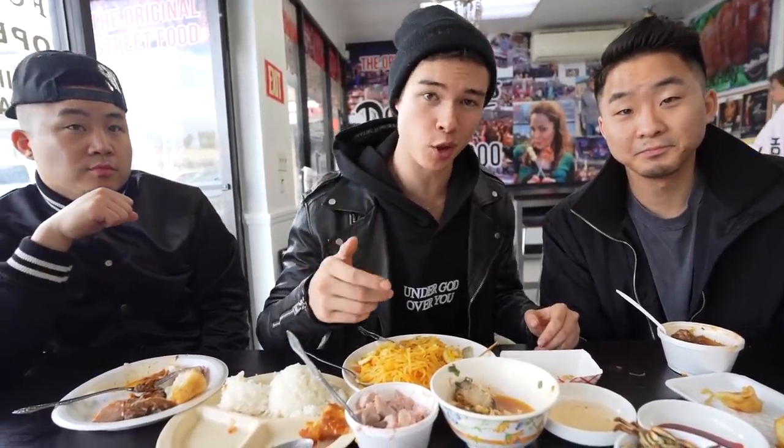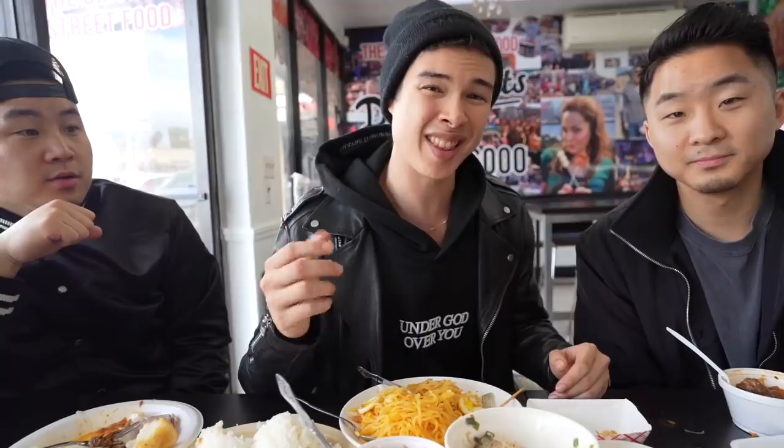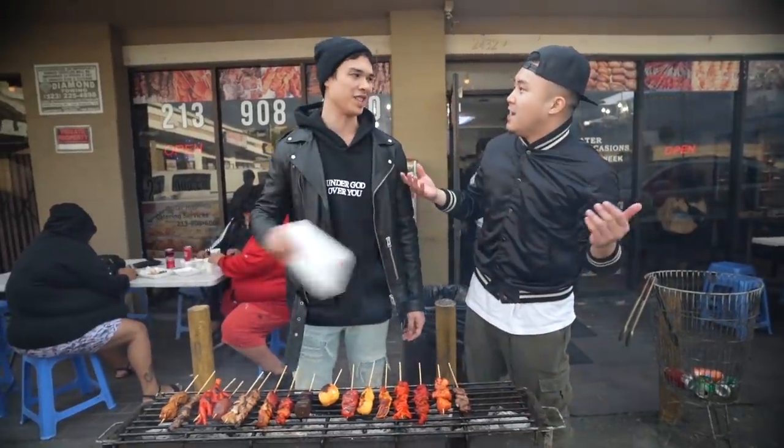Alright guys, we're gonna check out two more spots. We're gonna check out a Filipino grocery, then go to a more hipster, modern version of Filipino food a little down the street, and then come back to Dollar Hits and get some Filipino barbecue skewers. I'm excited for that — onwards with the journey.